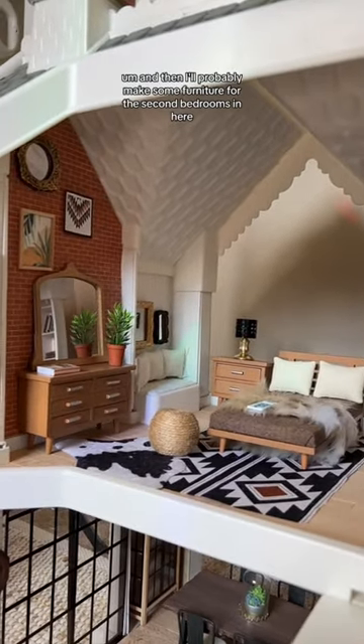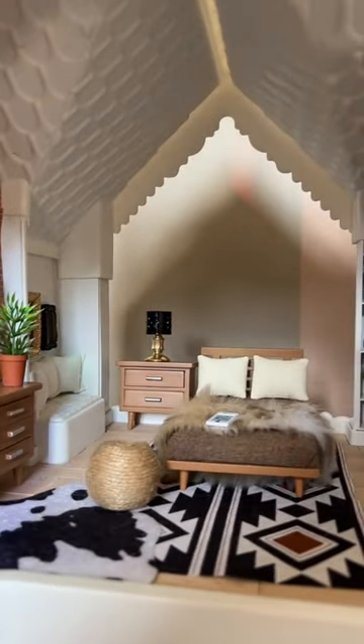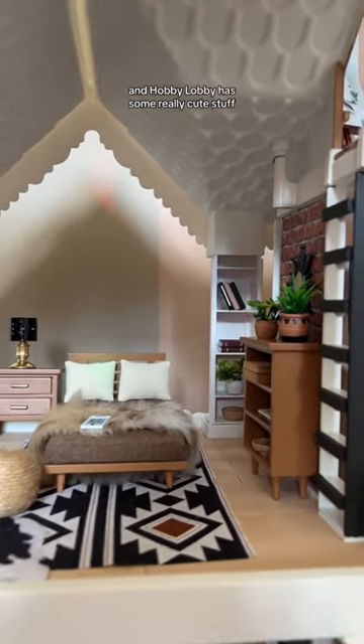I'll probably make some furniture for the second bedroom too, but I just wanted to stage it and show you guys because you're always asking me where I'm buying my dollhouse furniture, and Hobby Lobby has some really cute stuff.